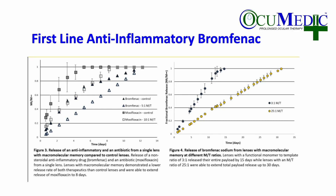Our anti-inflammatory Bromfenac has been on board our device. In these charts, you will see that we have loaded in actually two drugs: Bromfenac, the anti-inflammatory, and moxifloxacin, an antibiotic, in the left-hand chart with good linearity. On the right-hand side, you will see that we have the ability to dial in the delivery times with good linearity based on a monomer-to-template configuration of the material within the lens.